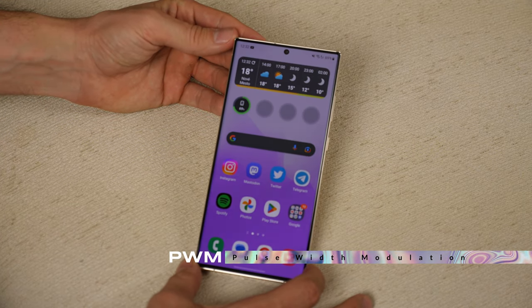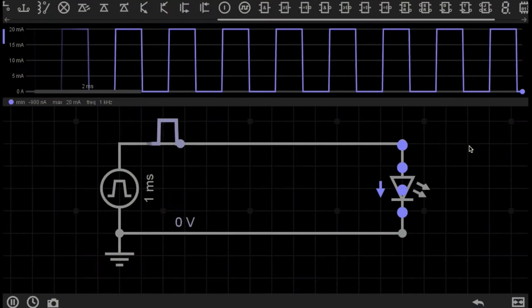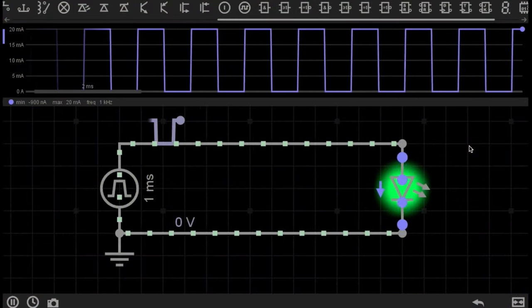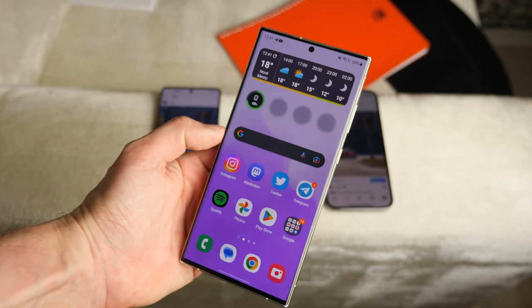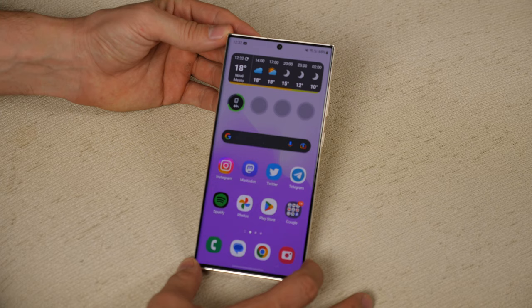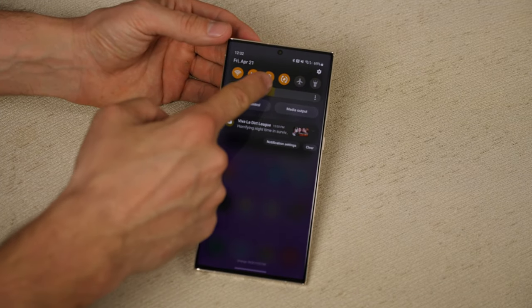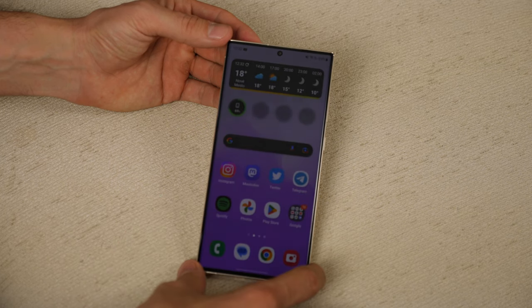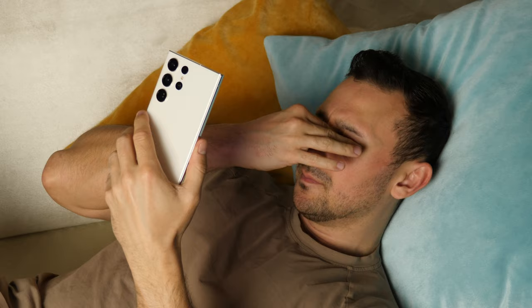PWM, or pulse-width modulation, is a technology that turns diodes on and off at various rates. This technique, which turns the display on and off, is how phone screens are lit up. A faster PWM means that flickers happen too fast to be seen by the human eye, while slower speeds can cause eye strain, headaches, seizures, and eye pain.